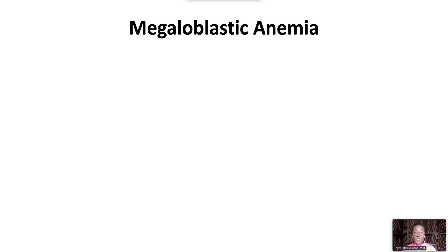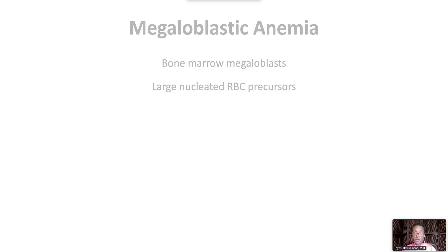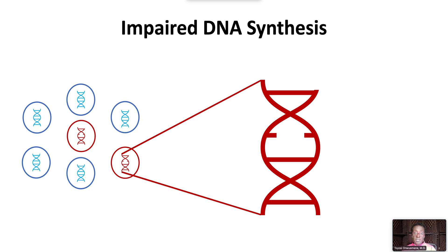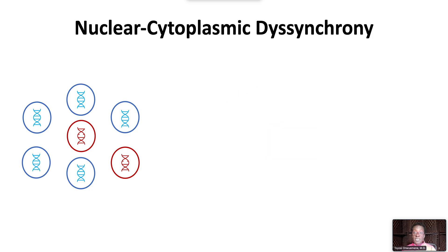Megaloblastic anemia refers to a group of anemias characterized by bone marrow megaloblasts, which are large nucleated red blood cell precursors. Megaloblastic anemia is due to impaired DNA synthesis, which inhibits nuclear division and leads to nuclear cytoplasmic dyssynchrony.